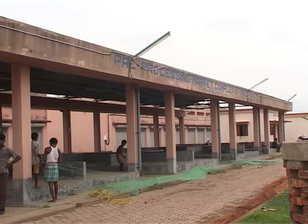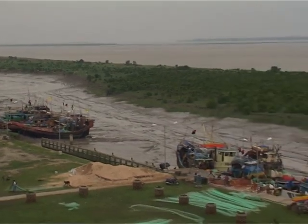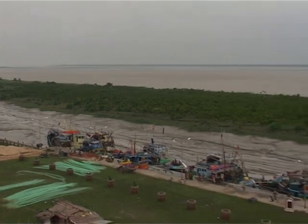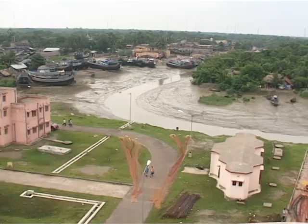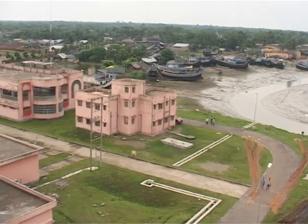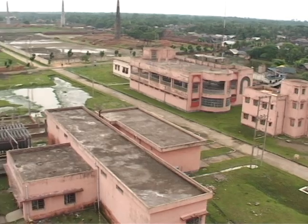The project for pre-processing complex and food park at Kakdwip is located on the eastern bank of the river Hooghly, in the district of South 24 Parganas. It has been set up with an idea of providing proper and hygienic infrastructure for handling and distribution of landed fish bought at the newly constructed Kakdwip Harbour.